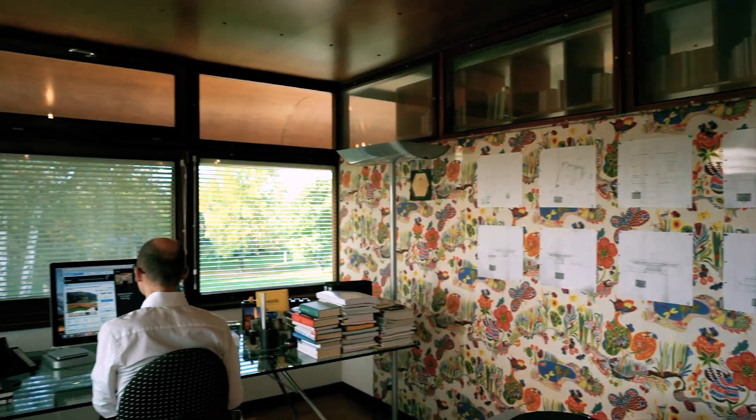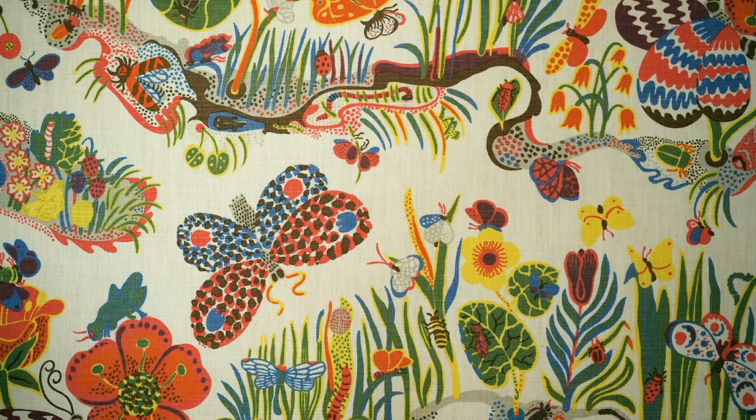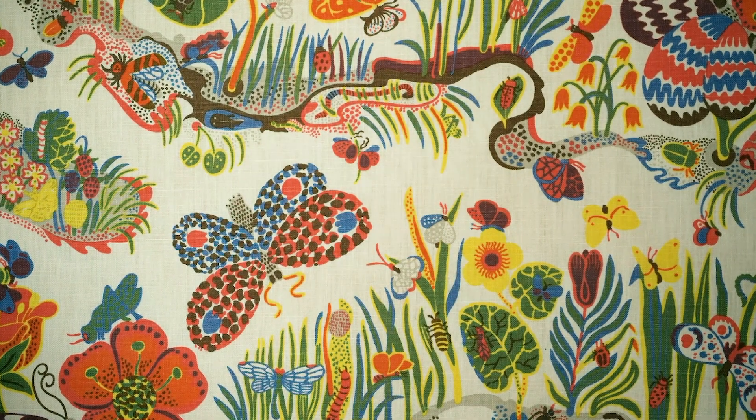We found original wallpapers and wall coverings by Joseph Frank in the pavilion and Wittmann House. We preserved them and also decided to continue this tradition by adding two additional designs.